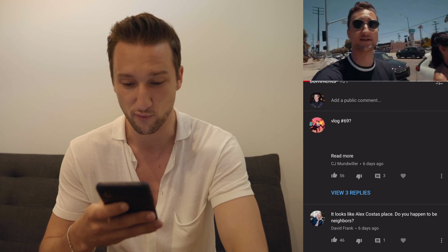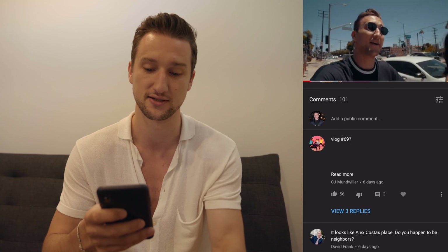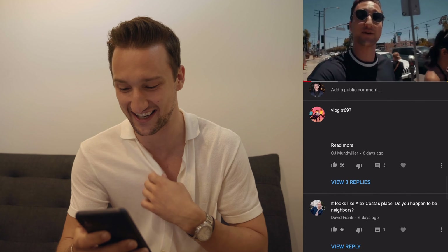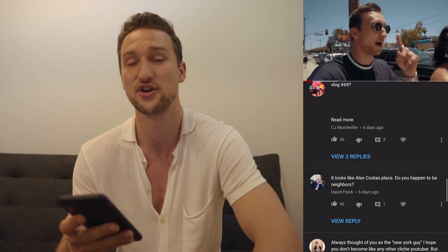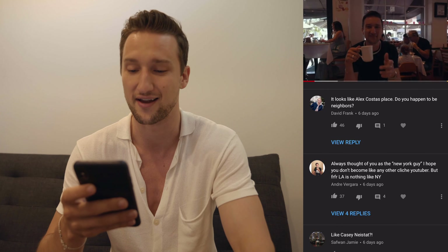Comment number one: 'Vlog number 69.' Yeah, it was nice — thank you for bringing that to my attention. Next: 'It looks like Alex Costa's place. Do you happen to be neighbors?' No — it's a similar style loft, but we're like 10 to 15 minutes apart and Alex is actually about to be moving. So we're close, but we're not neighbors.